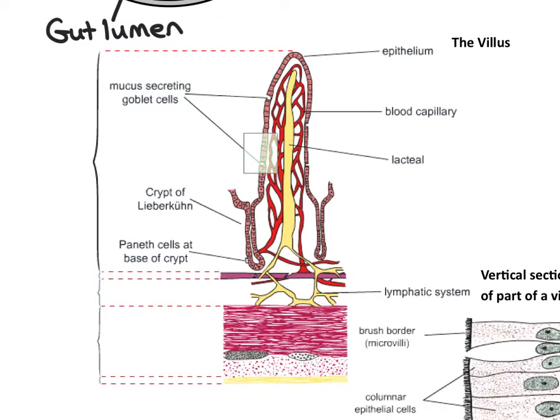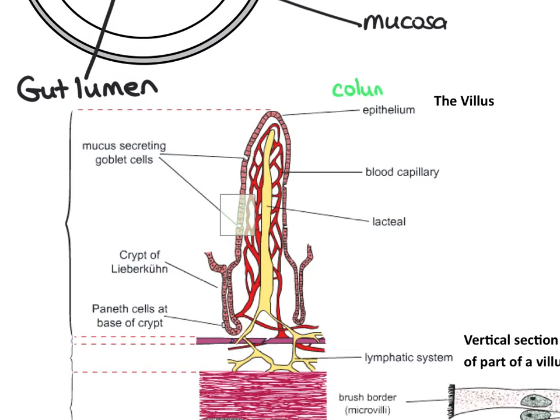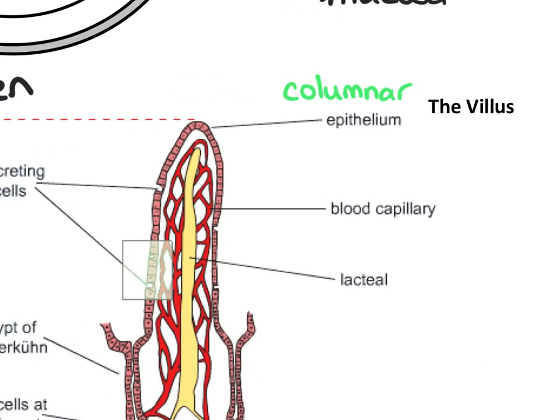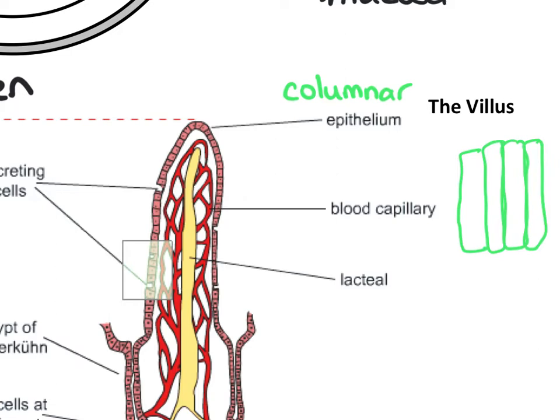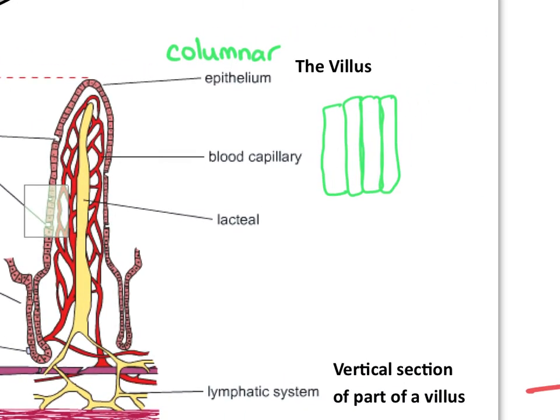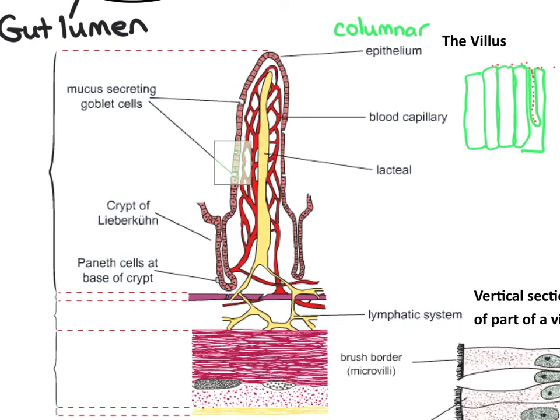The cells lining the villus - there's only one layer of cells around the villus - are called columnar epithelial cells, so columnar epithelium. A column looks like that - these cells are that shape. Every so often there will be some goblet cells. A goblet is an old-fashioned name for a drinking utensil used in medieval times. Goblet cells make mucus, and the mucus is secreted out to protect the layer of the villus.